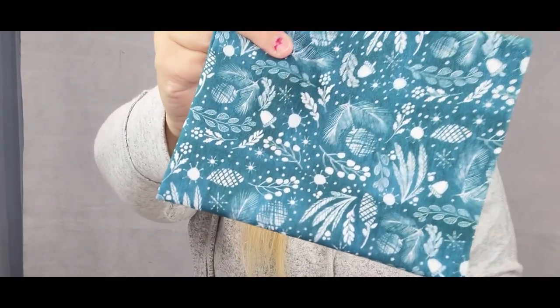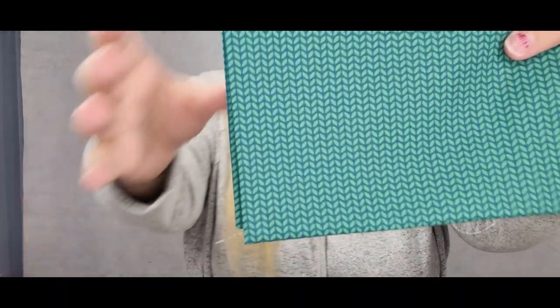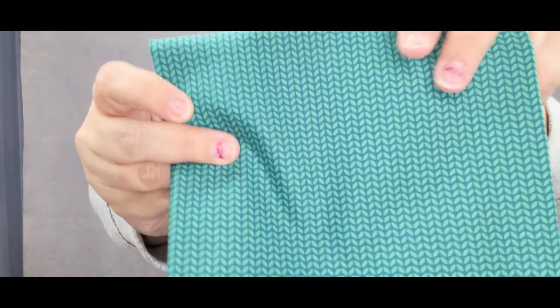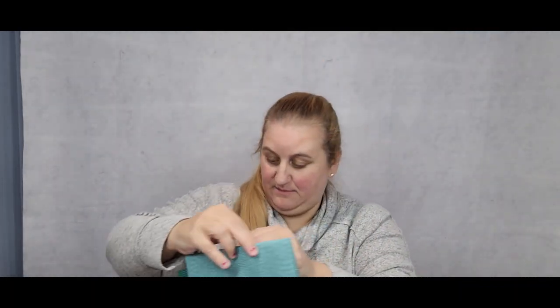I might have to figure out what this one is and buy some more. And then we have this one — a nice little blender teal with some leaves. And here's another teal that looks sort of like snow. So this is really, really pretty. I'm super happy with that — I'm so glad I picked that color. Gorgeous.